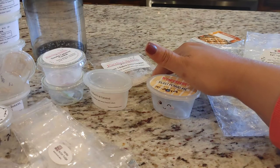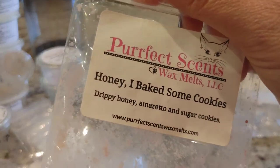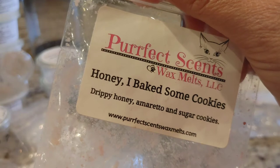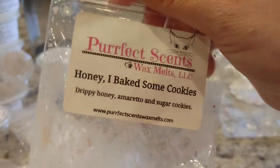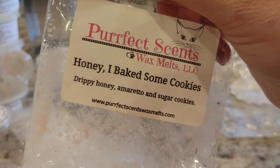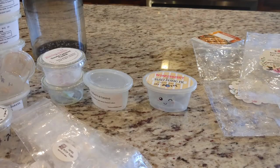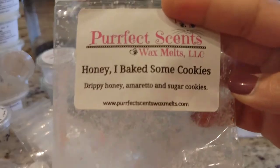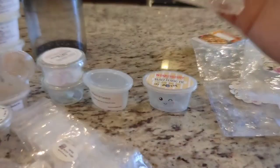From Perfect Sense I have Honey I Baked Some Cookies, which is drippy honey, amaretto, and sugar cookies. This one was really strong and really good if you like honey and amaretto — it was very strong on those notes. You did get the sugar cookie note, but definitely the strongest notes were honey and amaretto. It was very rich and very decadent, just not a scent blend I would probably go for again, but I did enjoy it while I had it.